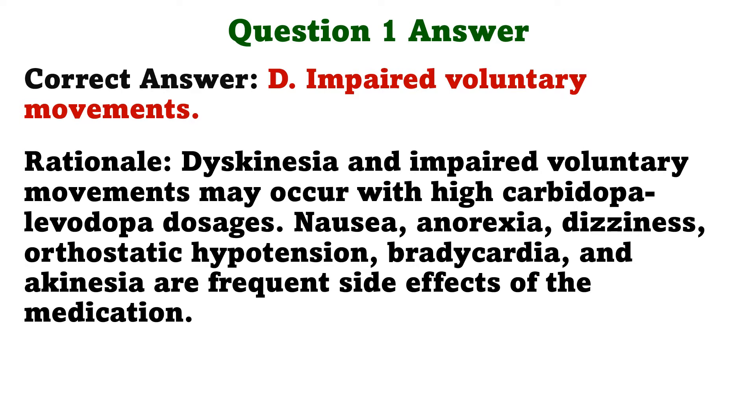Nausea, anorexia, dizziness, orthostatic hypotension, bradycardia, and akinesia are frequent side effects of the medication.